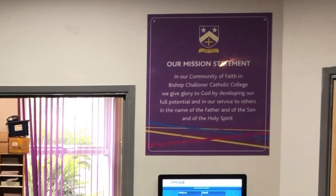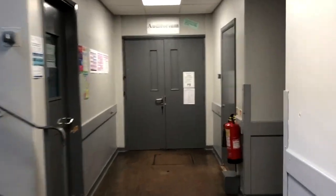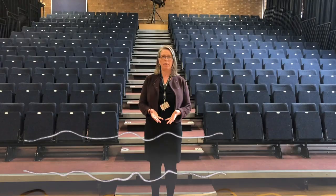You can see our mission statement on the wall. Here's our auditorium. It's a really great space for meetings, and in Years 10 and 11 you'll have your assemblies in here.